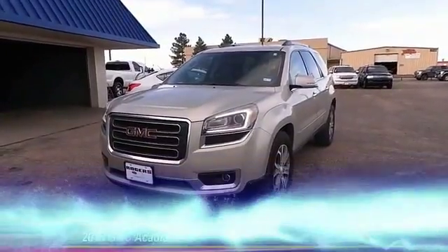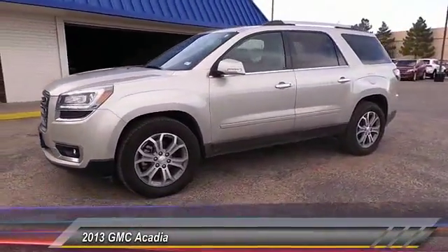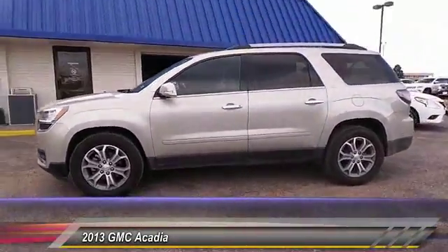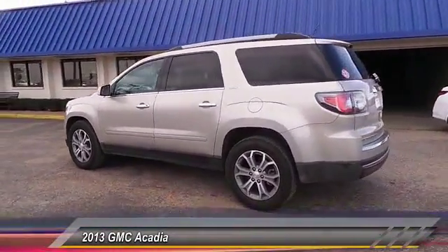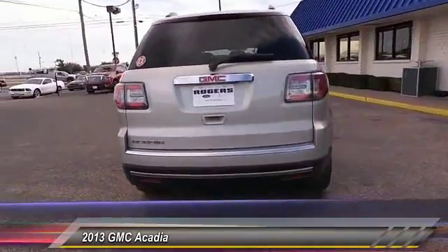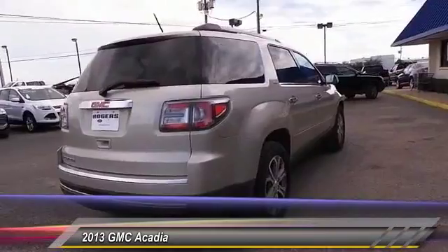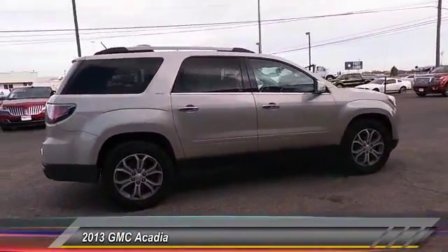The 2013 GMC Acadia. The GMC Acadia offers great capability coupled with exceptional safety, better highway fuel economy than any other 8-passenger SUV, advanced technology, and thoughtful ergonomics. The Acadia is a premium utility that rejects compromise, and it's priced below $30,000.